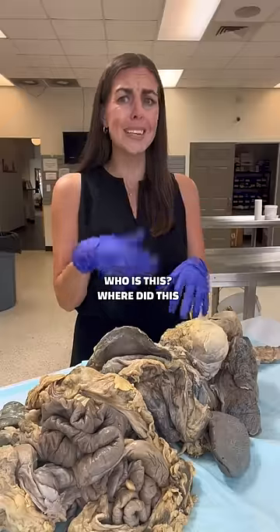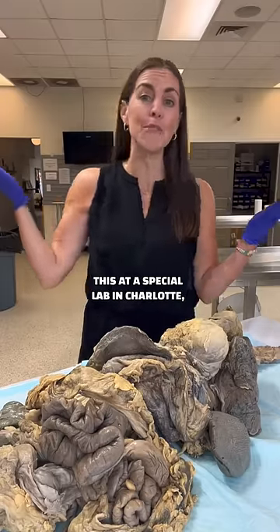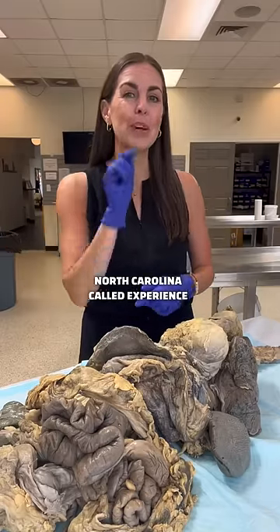Now let's back up. Who is this? Where did this come from? Why do I have this? I'm filming this at a special lab in Charlotte, North Carolina called Experience Anatomy.